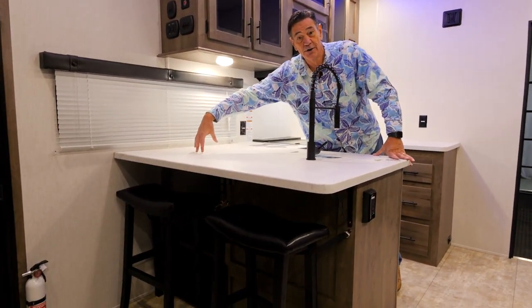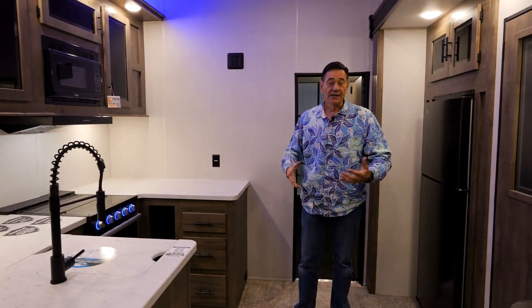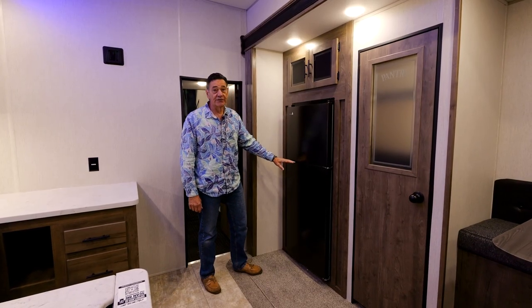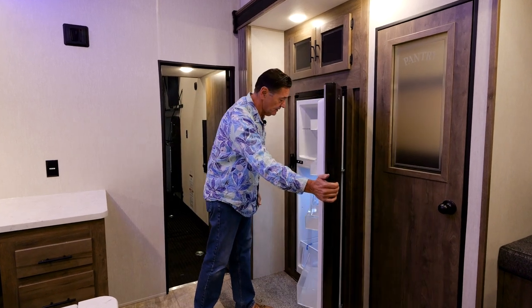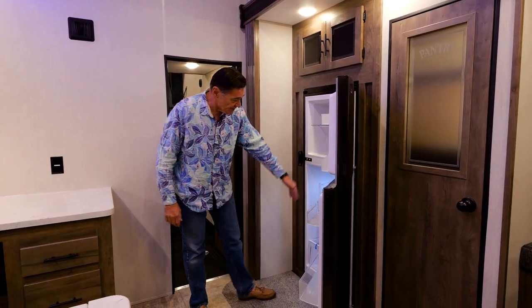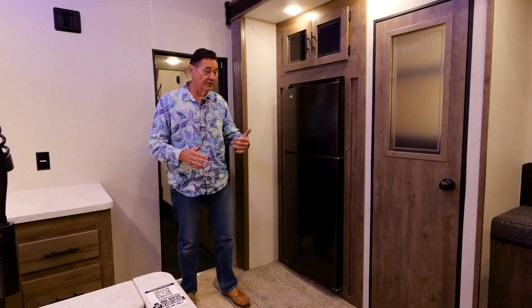Behind the bar stools there's a big open space where you can stow whatever you need. The whole idea is to make it functional, practical, and give you all the storage you need. The 327 has a 10 cubic foot 12-volt refrigerator-freezer system — it's a pretty deep, big refrigerator. Being 12-volt means it runs off your batteries without needing propane on the road, and your truck alternator keeps both vehicle and trailer batteries charged. The 100-watt solar system also helps keep batteries charged while dry camping.